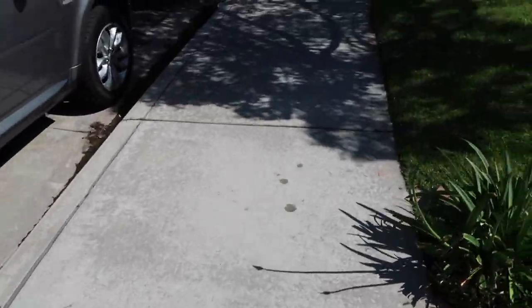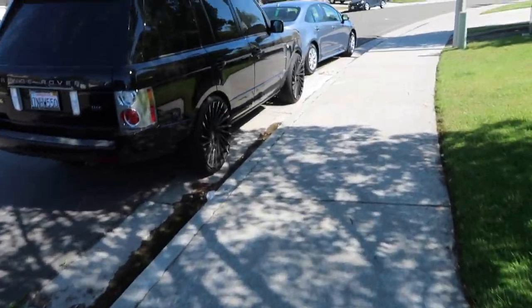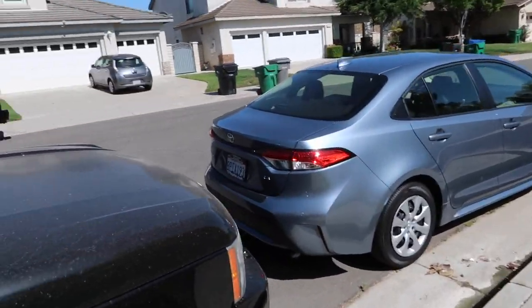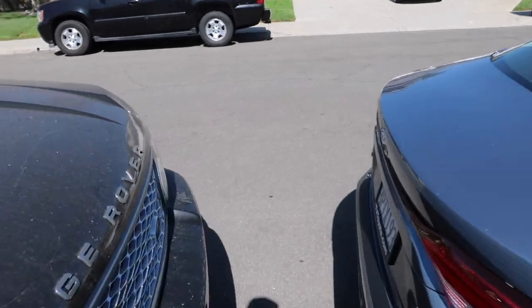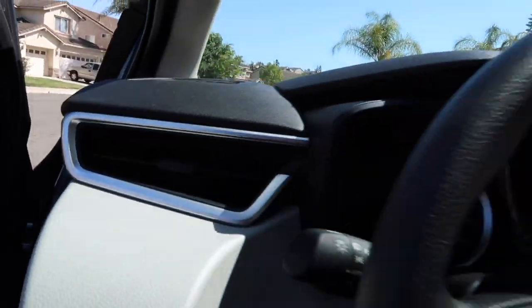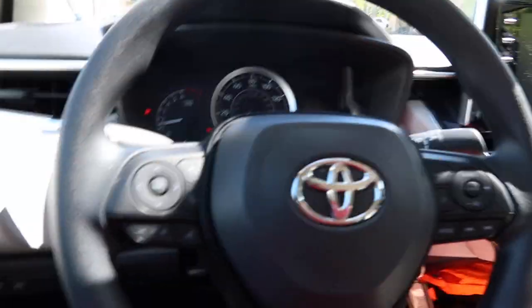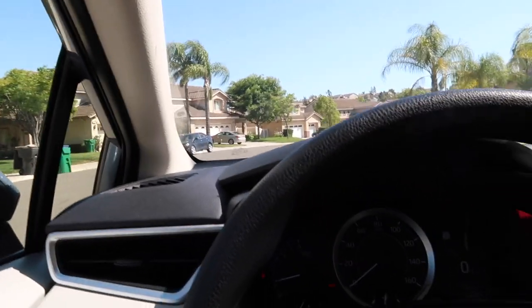Finally the big day — picking up the Supra from getting tuned. I didn't record when I dropped it off because I didn't really care. It's been there for a week; they had to ship the ECU out to the tuner to unlock it, then get it back and do the dyno tuning. I was gonna go meth injection but it seemed like a lot of complicated stuff, so I kept it on 91 octane. I should be roughly at 400 to 450 horsepower to the wheel.